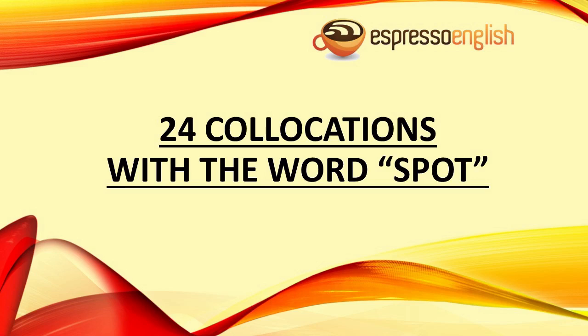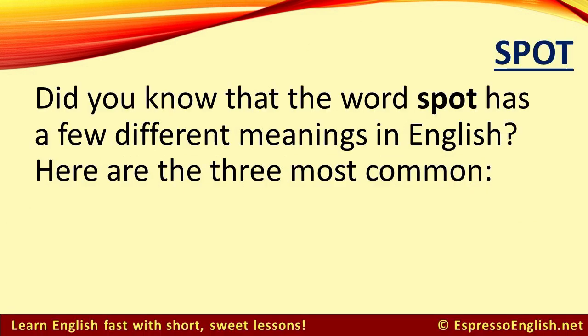Twenty-four collocations with the word 'spot' from EspressoEnglish.net. Did you know that the word 'spot' has a few different meanings in English? Here are the three most common.